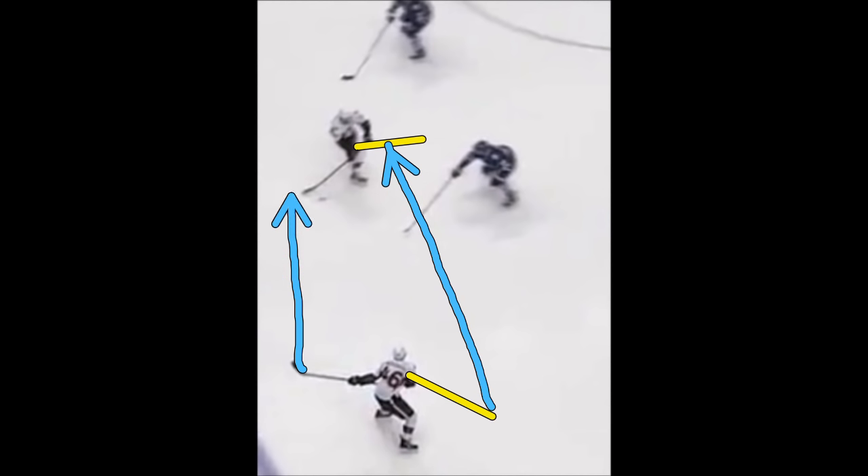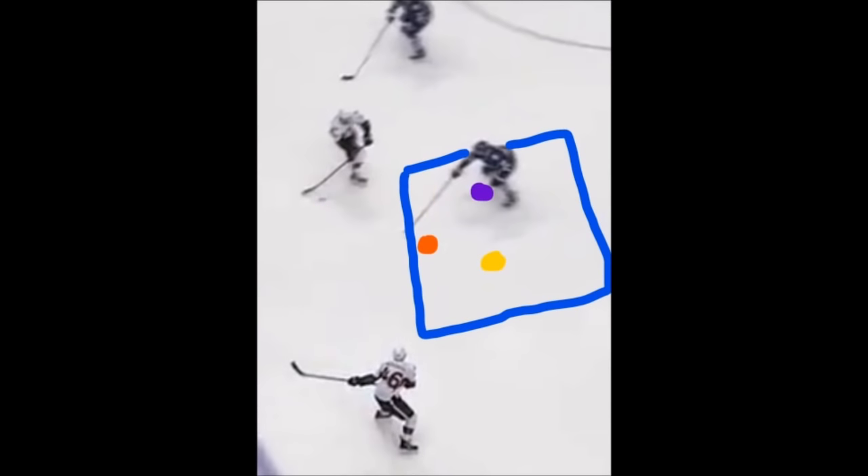If this player here is a righty with the puck out in front of him and this guy's a lefty, the gap manipulation for the defenseman is a lot easier because the passing lane is right through his stick. But again, you can see the manipulation of the passing lane by going off-wing. The same passing lane is shown here, and the next still again shows the gap manipulation for the defenseman.